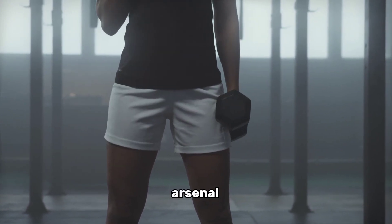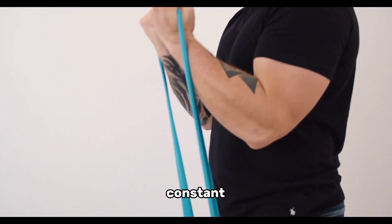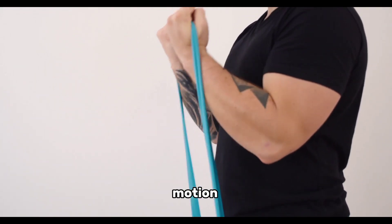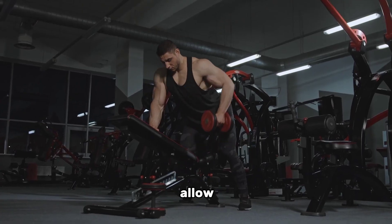Number three: resistance bands and dumbbells. While bodyweight exercises are fantastic, adding resistance bands and dumbbells to your arsenal can take your home workouts to the next level. Resistance bands provide constant tension throughout the entire range of motion, effectively stimulating muscle growth.